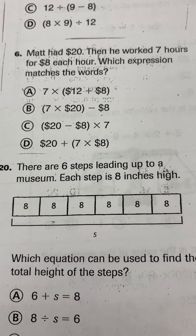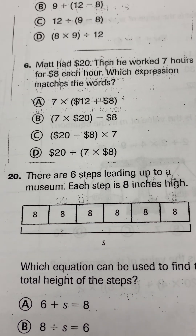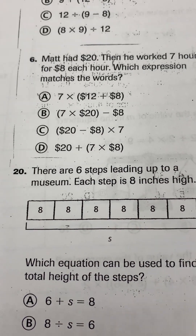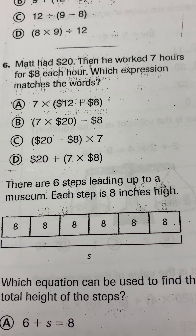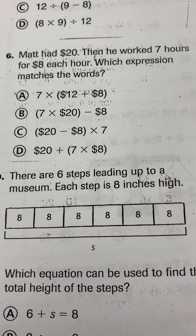Matt had $20. Then he worked 7 hours for $8 each hour. Which expression matches the words? Matt had $20. Then he worked 7 hours for $8 each hour.